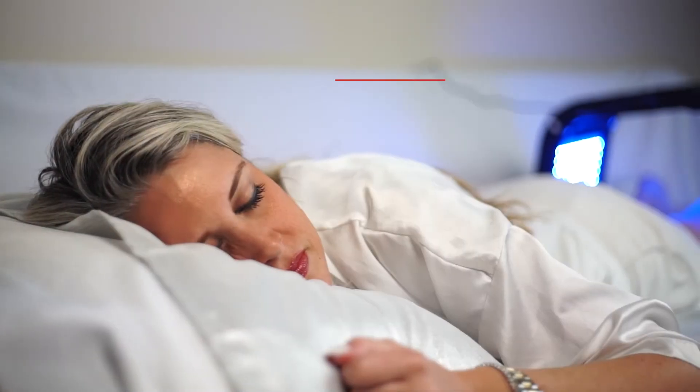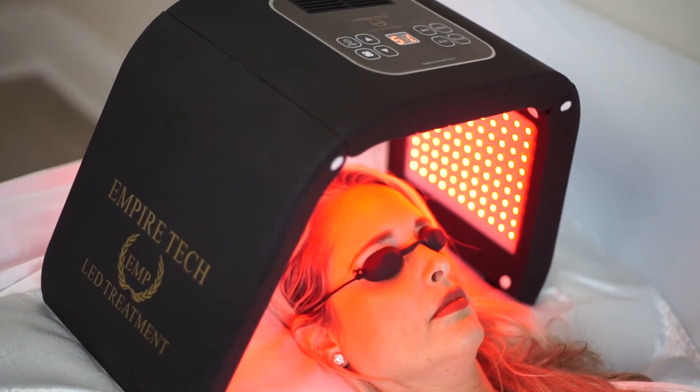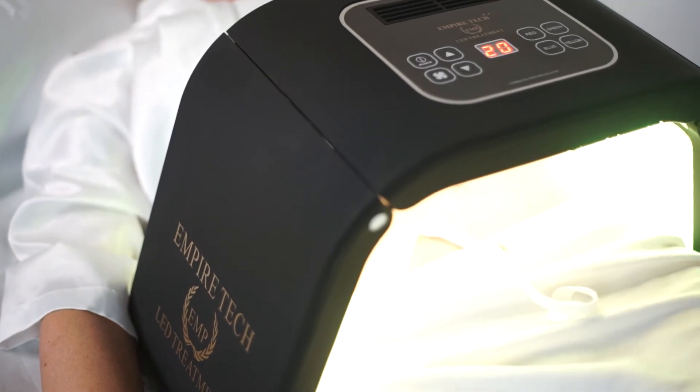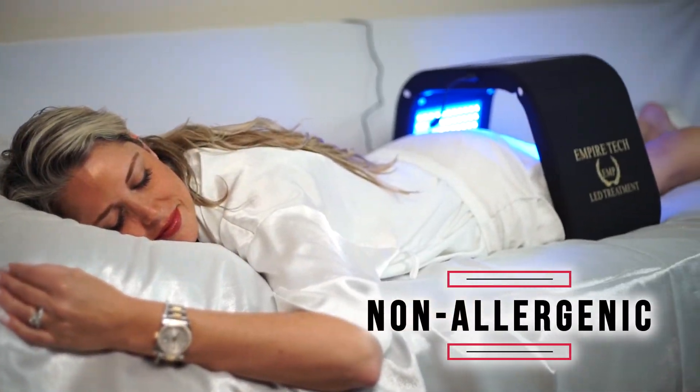The Empire Tech LED Body Treatment Machine is safe and pain-free and can be used at home on a daily basis. Unlike oral medications or harsh laser treatments, this machine has absolutely no side effects and is non-allergenic.